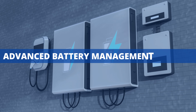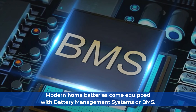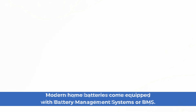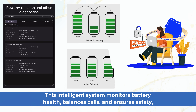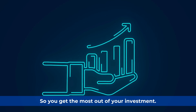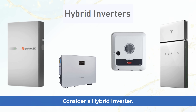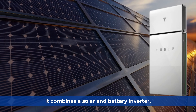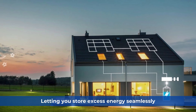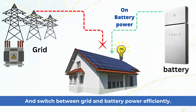Modern home batteries come equipped with battery management systems, or BMS. This intelligent system monitors battery health, balances cells, and ensures safety, so you get the most out of your investment. If you're new to solar, consider a hybrid inverter — it combines a solar and battery inverter, letting you store excess energy seamlessly and switch between grid and battery power efficiently.